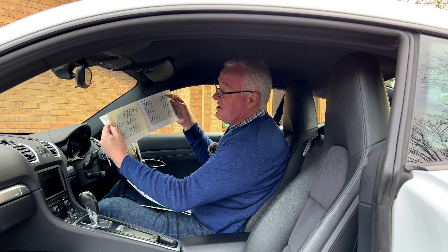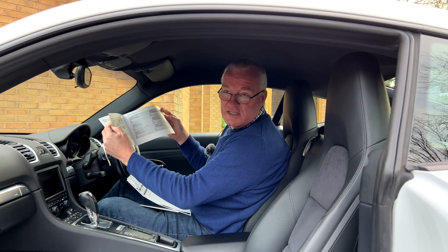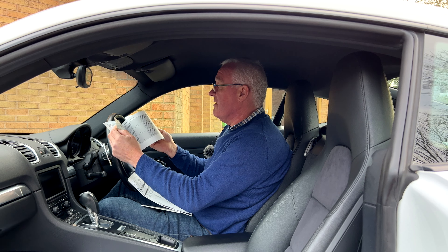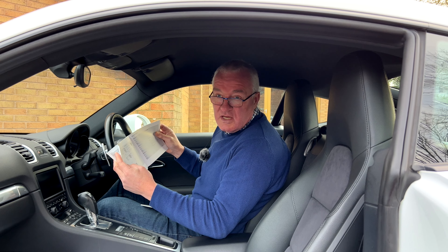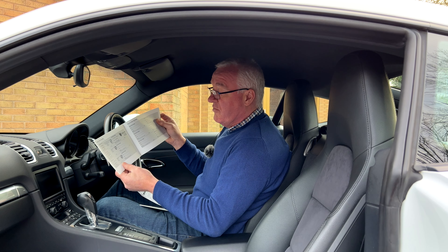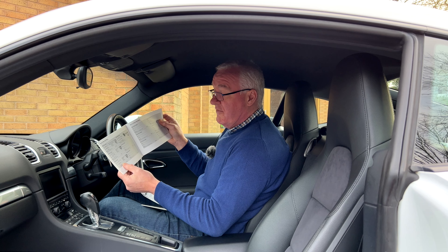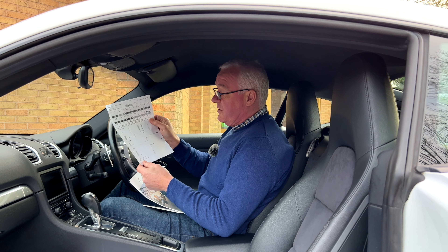Between September 2019 and September 2021 the car only covered about 1,000 miles — it was garaged and rarely used. The previous owner cherished and loved it, kept in a beautifully dry garage, but disposed of it simply because he wasn't using it. There have been four brake fluid changes in total.